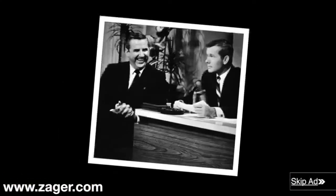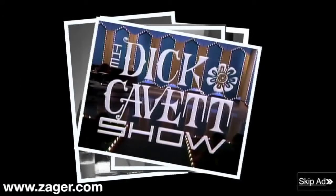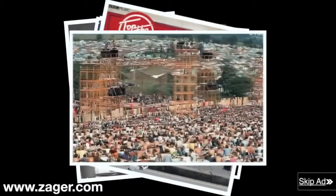He's been asked to appear on The Tonight Show, The Ed Sullivan Show, The Dick Cavett Show, Top of the Pops, and Woodstock.